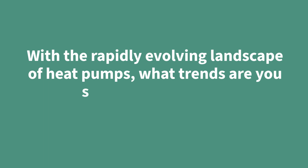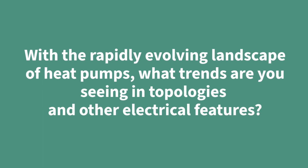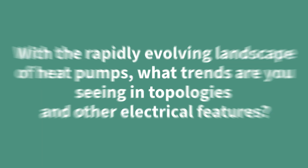With a rapidly evolving landscape of heat pumps, what trends are you seeing in topologies and other electrical features? One of the key trends that we are observing is the switching of passive PFCs to active PFCs with topologies such as Vienna Rectifier and Totempole. Furthermore, we are seeing an improvement in drive efficiency and frequency, for instance utilizing wide bandgap technologies to reduce audible noise.